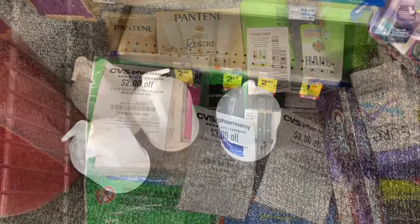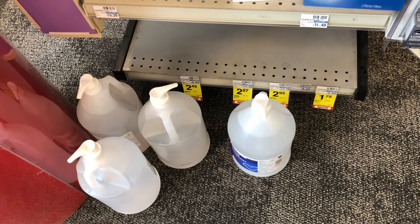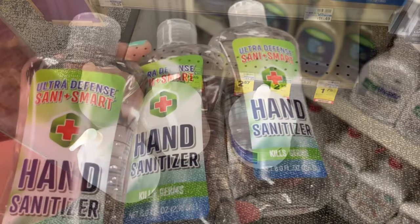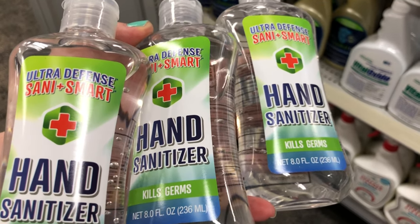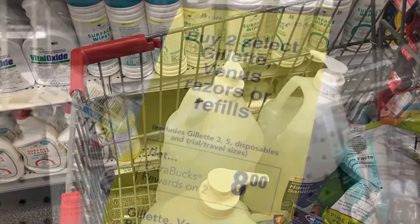While shopping, I spotted large containers of hand sanitizer near the clearance section. I scanned them and they actually qualify for the buy one get one free CRTs. So I'm putting the small hand sanitizers back and getting the big ones. Those large hand sanitizers are going to be a great product to donate to my church — I'm so glad I spotted them.